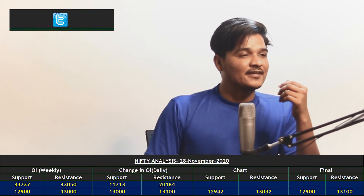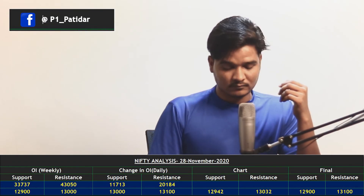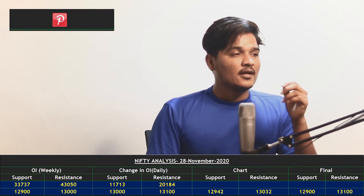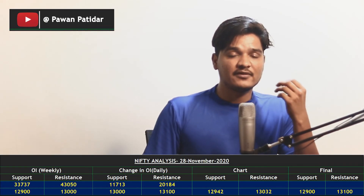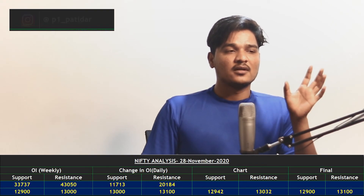Now let's finalize the Nifty support and resistance. Support is at 12,942 and resistance is at 13,032. Taking the minimum, 12,900 will be the support for Monday and 13,100 will be the resistance. Based on this data, Nifty may move within this range.